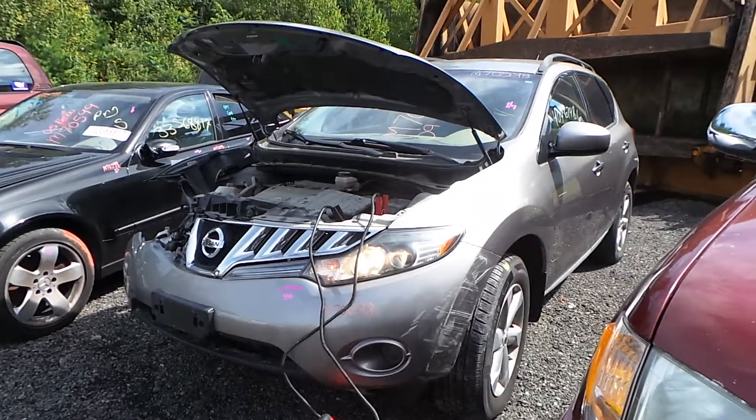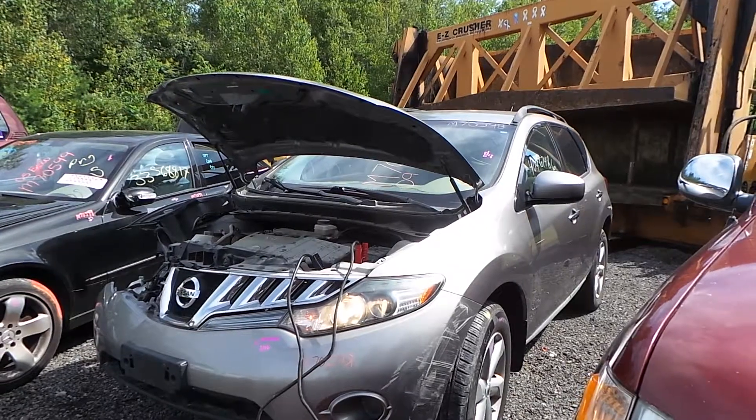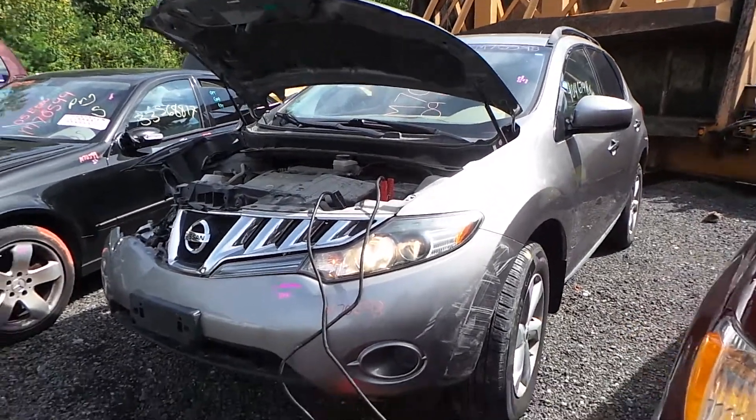Hi, this is Alex with New England Auto and Truck Recyclers, and today we are parting out a 2009 Nissan Murano, stock number M70598.